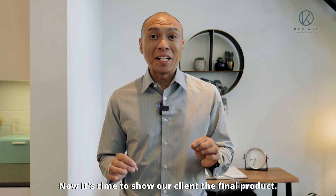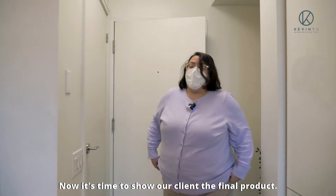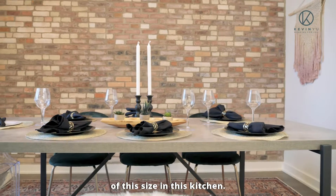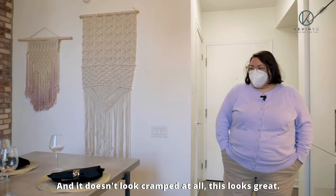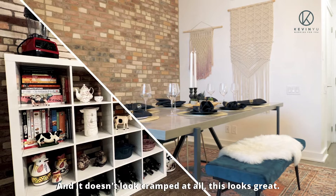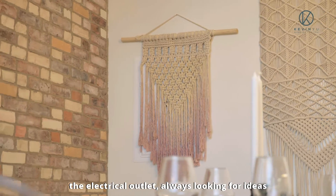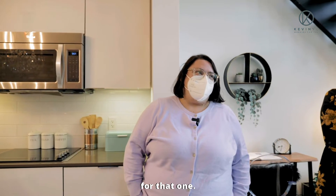Now it's time to show our client the final product. Wow, I had no idea you can fit a table of this size in this kitchen, and it doesn't look cramped at all. This looks great. That's a great idea for covering up the electrical outlet — always looking for ideas for that one.